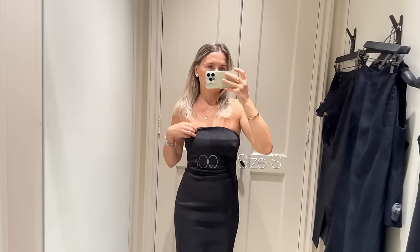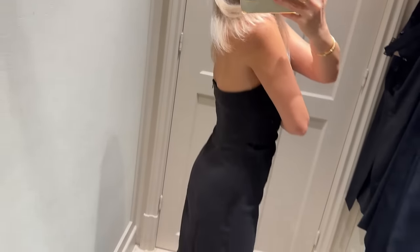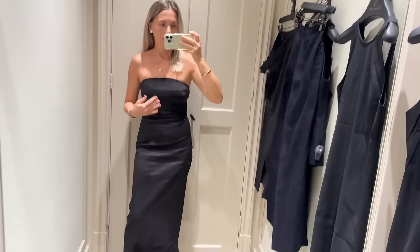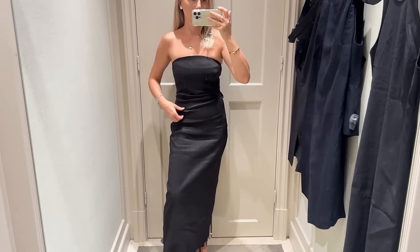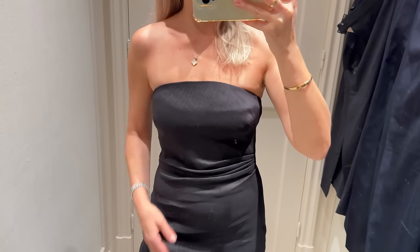So the first dress is sleeveless — a sartorial-type dress in linen. The fabric is so lovely, tailored to perfection.